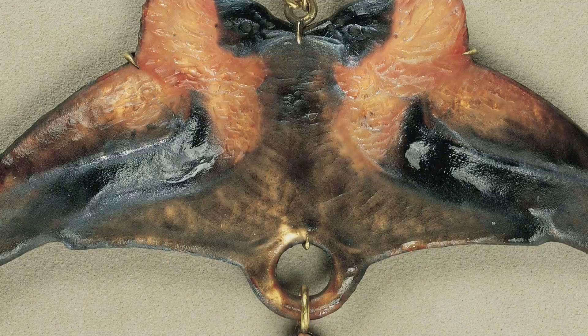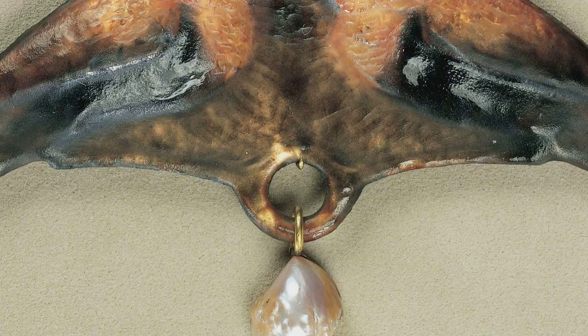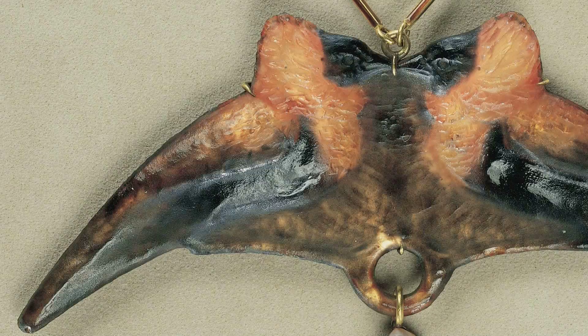Usually, in the pot de verre casting method, a powdered glass paste is melted in a plaster mold, and after the glass has cooled, the plaster is chipped away. But in Lalique's pot de verre process, he used metal molds that were dissolved from the glass with acid.